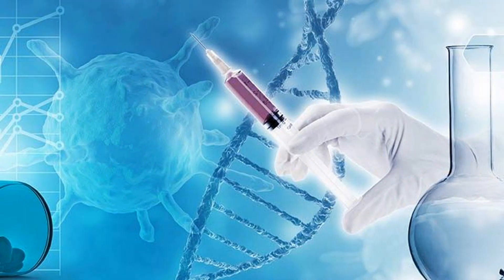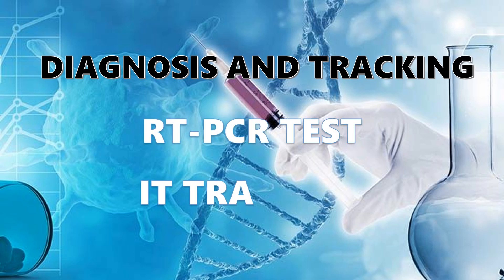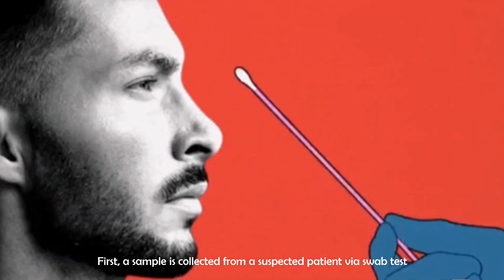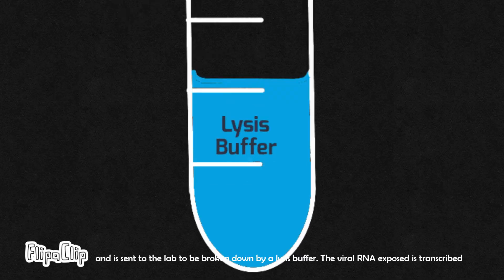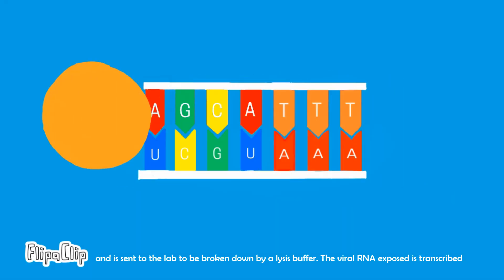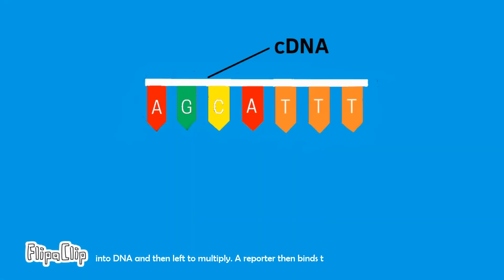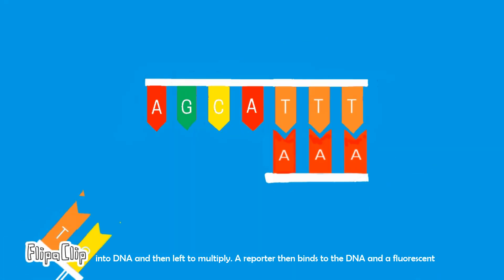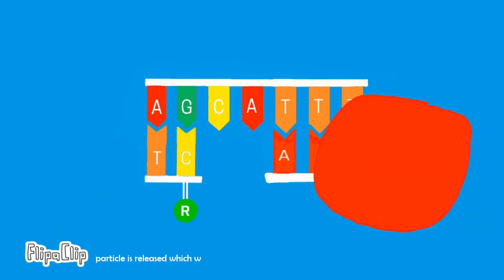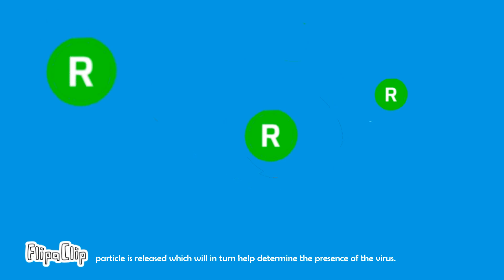The first one involves diagnosing and tracking infected patients. Currently, RT-PCR is used as the golden standard for diagnosing COVID-19. First, a sample is collected from a suspected patient via a swab test and is sent to the lab to be broken down by a lysis buffer. The viral RNA exposed is transcribed into DNA and then left to multiply. A reporter then binds to the DNA and a fluorescent particle is released, which will in turn help determine the presence of the virus.